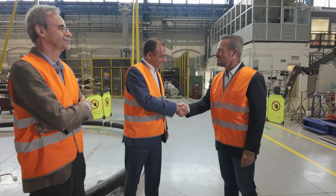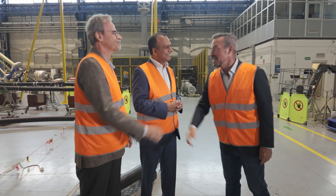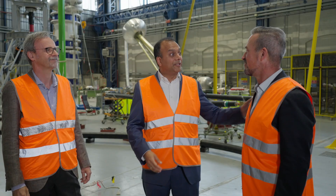Thank you, Srini and Alberto, for a very interesting and informative visit. Thank you, David.